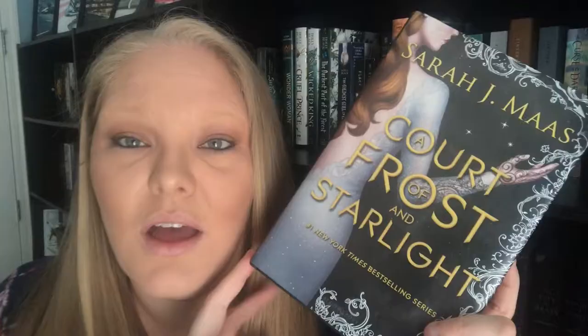A Court of Thorns and Roses, A Court of Mist and Fury, and A Court of Wings and Ruin — I also have a little bookmark — and A Court of Frost and Starlight, all by Sarah J. Maas. Then the Throne of Glass series: The Assassin's Blade, Throne of Glass, Crown of Midnight, Heir of Fire, Queen of Shadows, Empire of Storms, Tower of Dawn, and Kingdom of Ash — all by Sarah J. Maas.